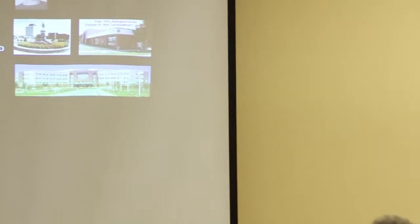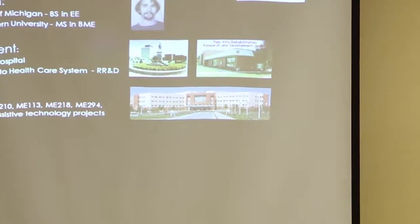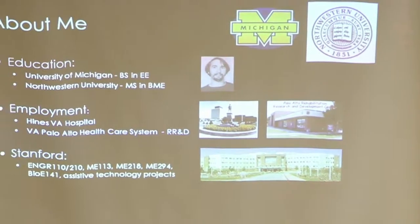This is what the medical center looks like now. At Stanford I have my course in the winter, which starts in January, and I also help out a bunch of other courses whose students do projects in assistive technology.